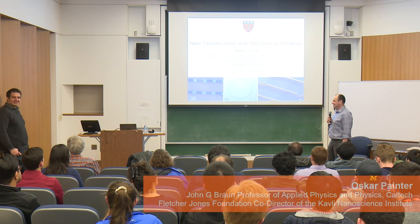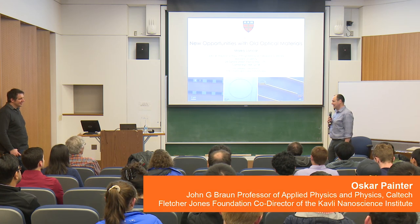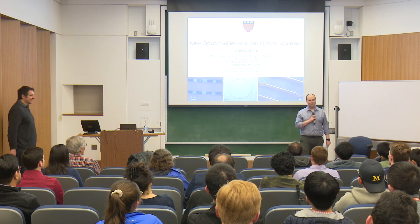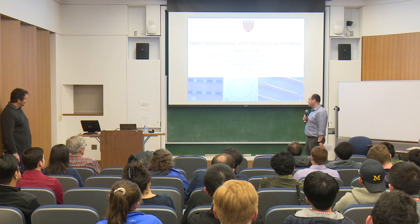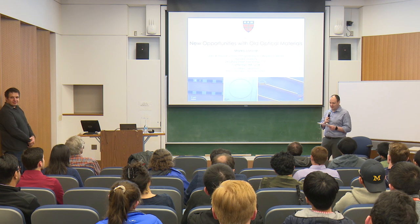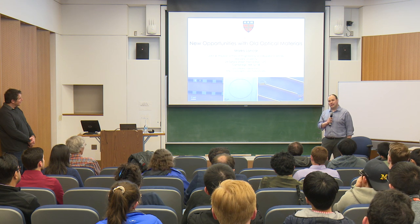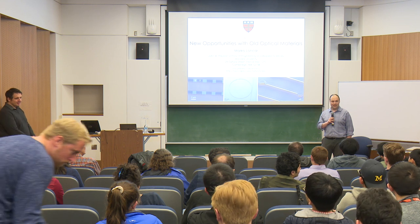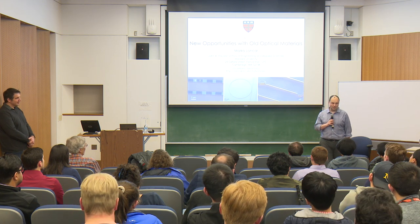It's my pleasure today to introduce Marco Loncar. Marco was a colleague of mine here at Caltech when I was a graduate student. We spent a number of fun years down in the basement of the Moore Building working on various photonic technologies. Marco is now a professor at Harvard — the Tianzai Lin Professor of Electrical Engineering. After his time at Caltech, he did a postdoc with Federico Capasso at Harvard, working on novel quantum cascade mid-infrared lasers, and then immediately started as a faculty member at Harvard.